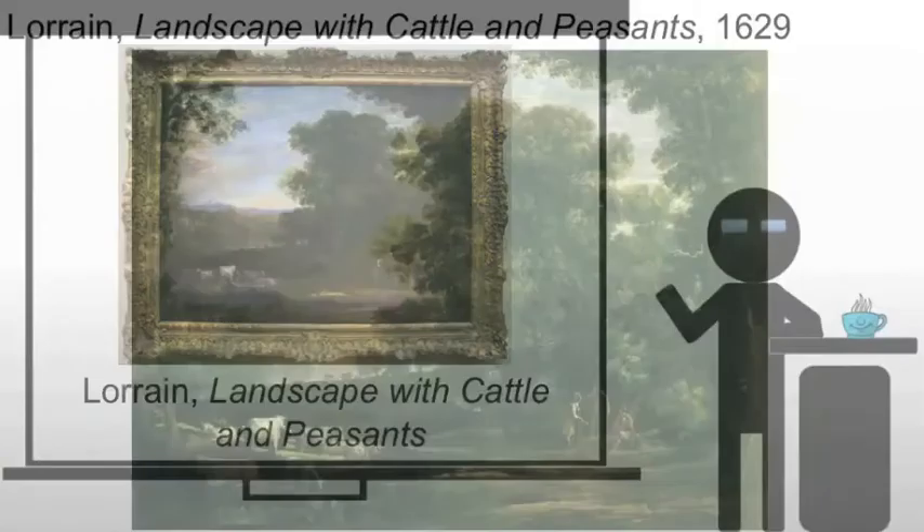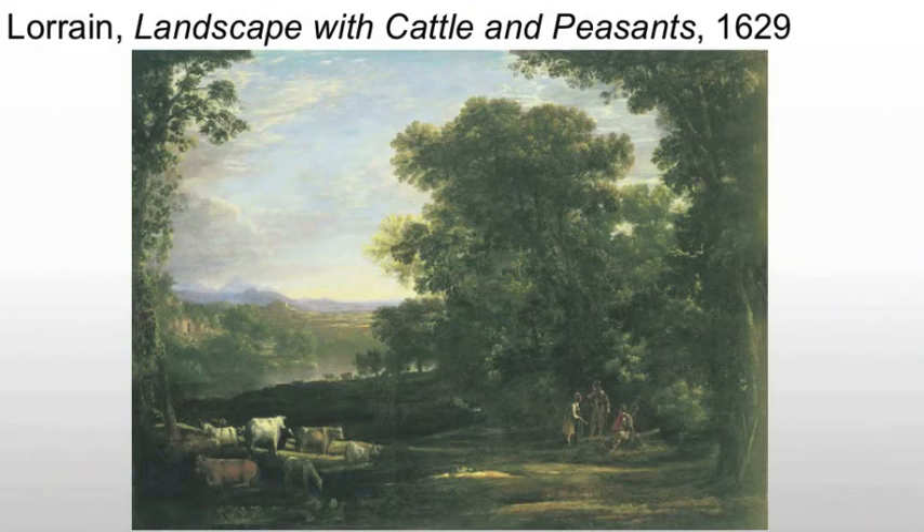Now he will create 'Landscape with Cattle and Peasants.' Here the artist has designed a well-defined foreground, middle ground, and background, with subtle modulations blending the three. His use of atmospheric and linear perspective reinforce each other to create a sense of deep space.